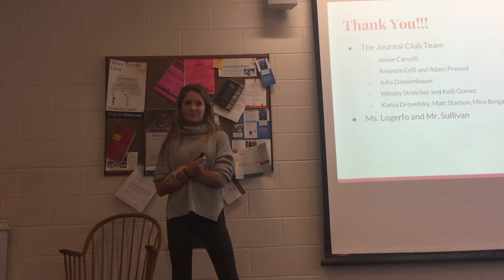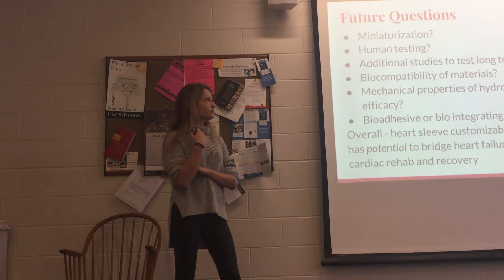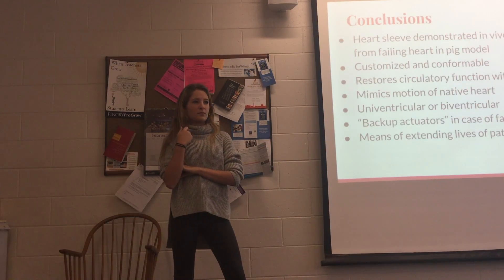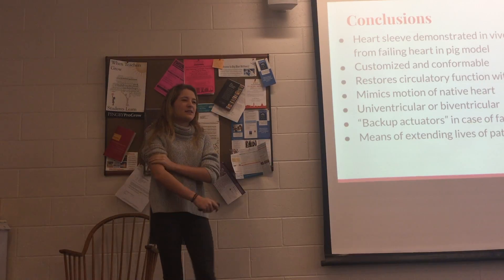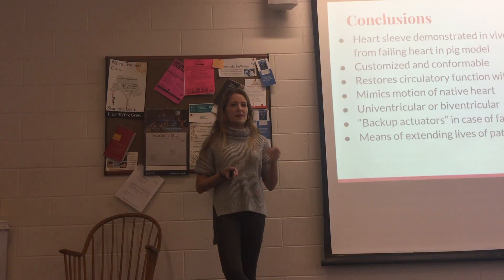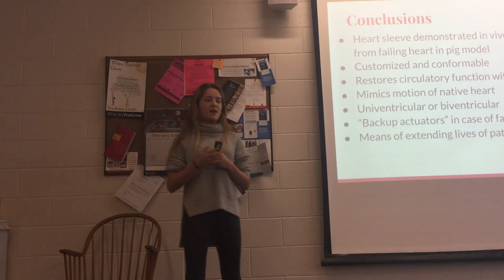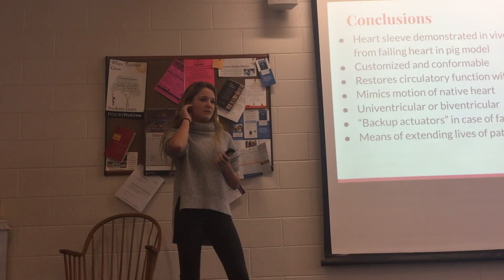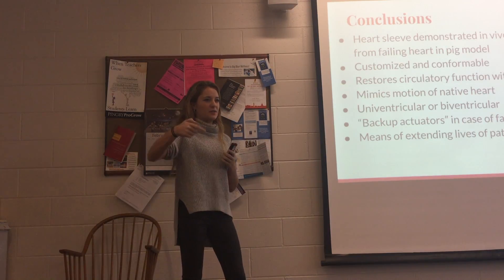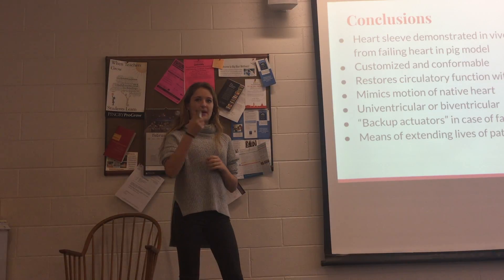When asked whether the sleeve could be used as a preventative measure — put on before cardiac arrest — the presenter noted that's not really the goal. If you don't need it, you wouldn't want something like that on your heart. In the study, it was put on before cardiac arrest was induced.